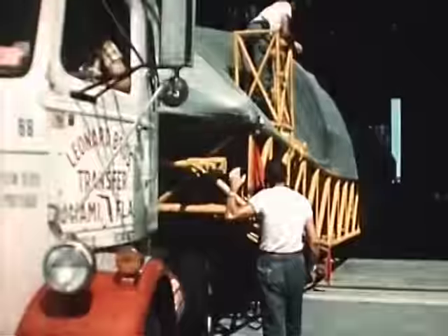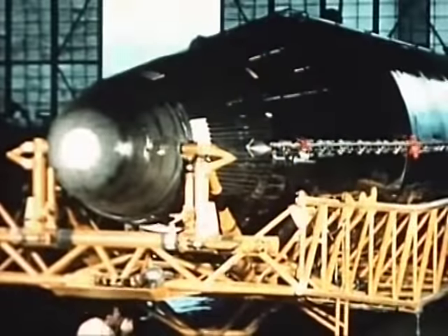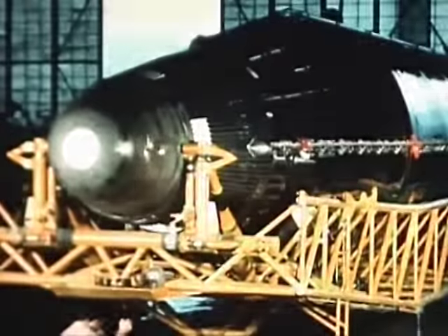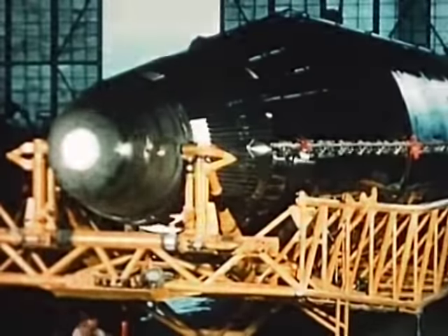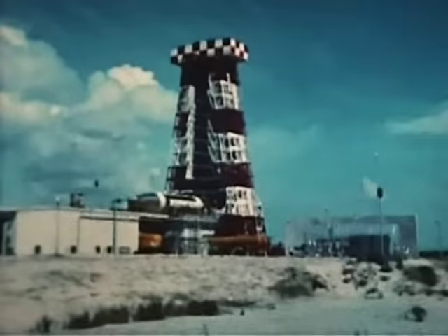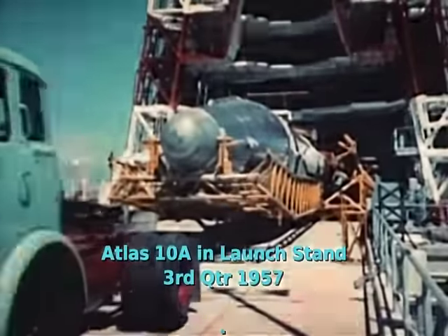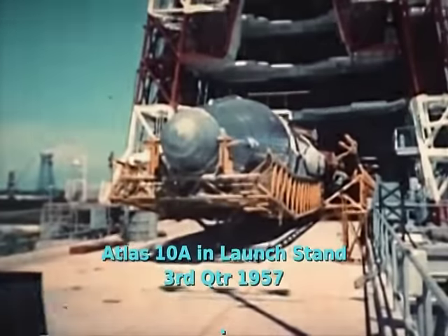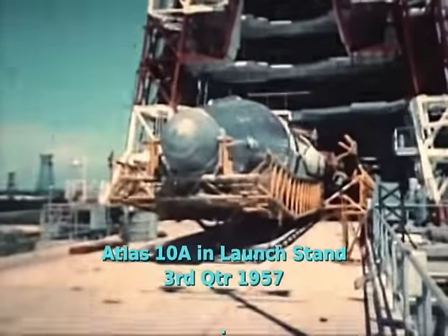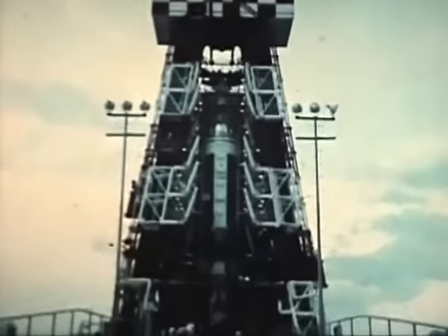Preparation for flight includes accurate determination of weight and center of balance. The third flight missile is 10A. For the third flight, recoverable motion picture cameras will be mounted inside the thrust section. 10A is scheduled for flight test in November.